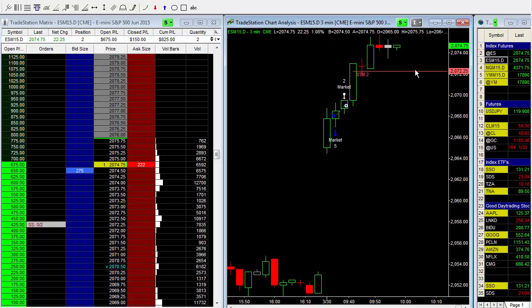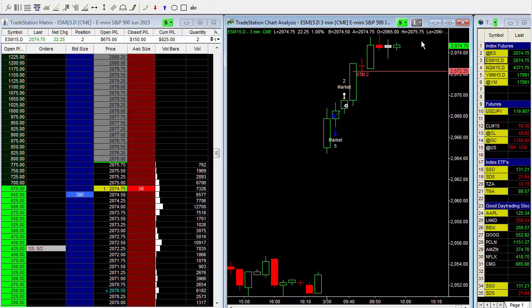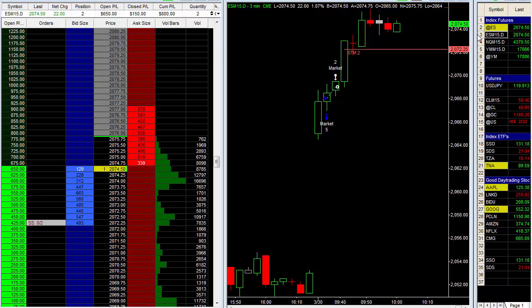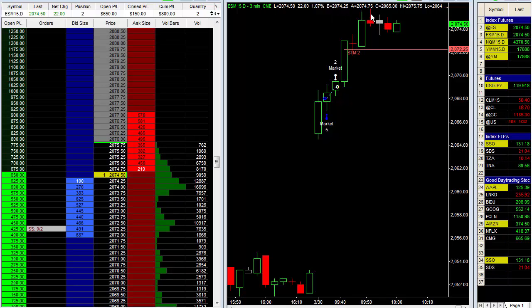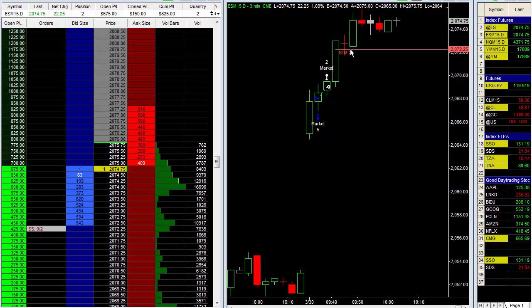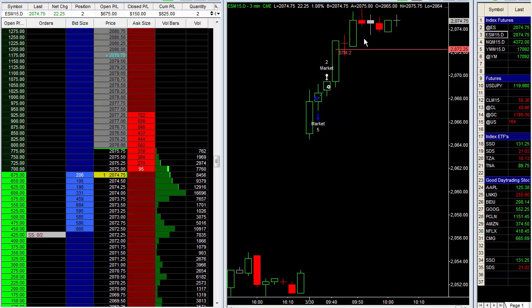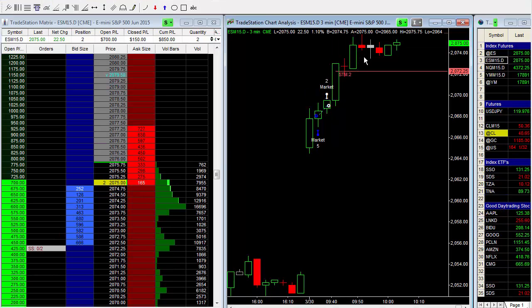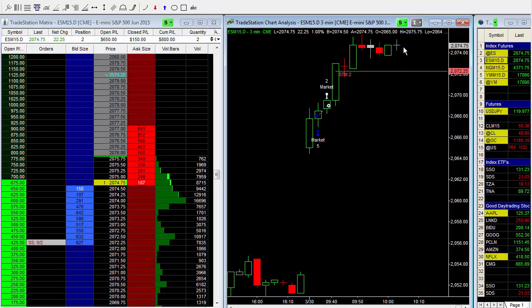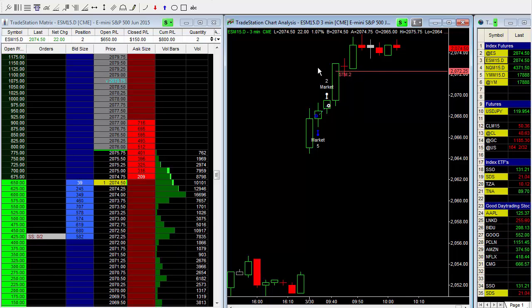We're still sitting tight in this trade. The market is just consolidating after this nice run. We got a big gap, had seven consecutive three-minute bars with higher highs and higher lows, and have started to consolidate. Let's see if we can break up through the high of the day and close above 2075.75. If we can't, no big deal — we've got our stop below this bar. If it takes that level out, we definitely want to exit this trade and reevaluate. So let's just be patient.